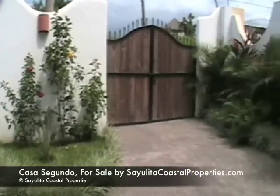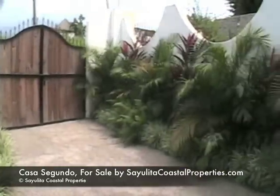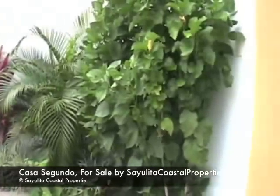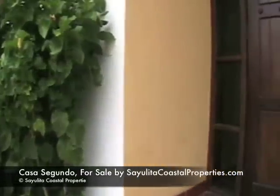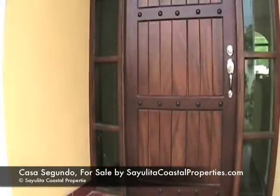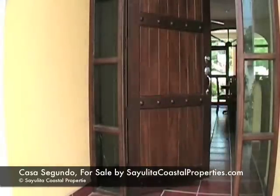This home is gated and located in a quiet neighborhood, with beautiful vegetation and off-street parking. Parota wood doors and windows.